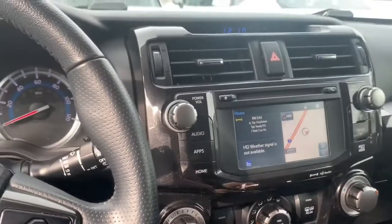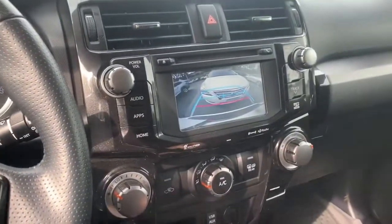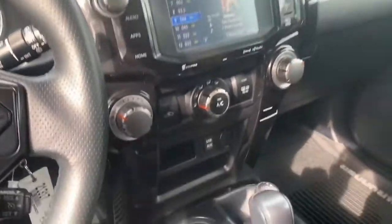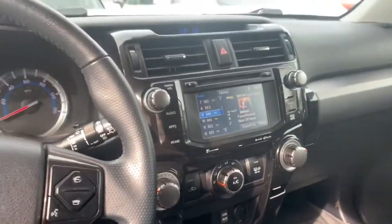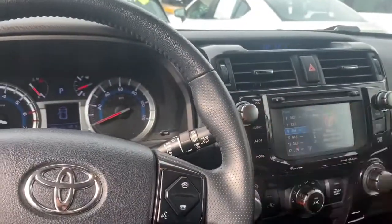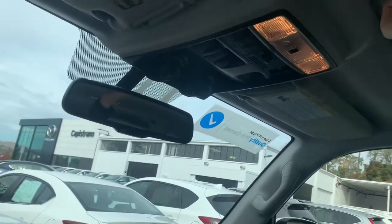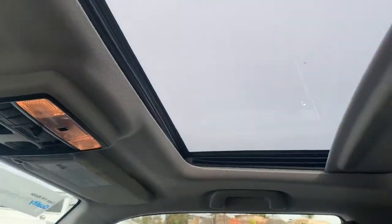You also have this information screen. This one is going to have the backup camera on it — I'm guessing this is also touchscreen. That is pretty good for 2016; it does have a lot of features. You also get to keep the CD player up here, some more controls, as well as the sunroof.